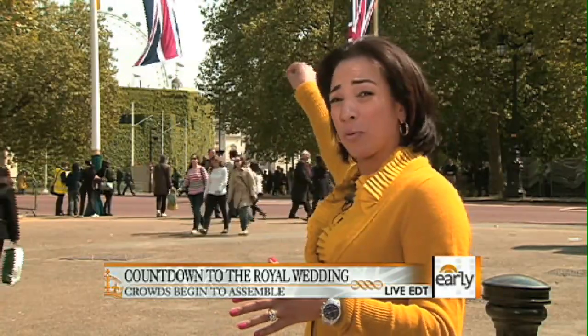Kate Middleton and Prince William will travel along this route not once but twice. First, Prince William as he comes from Clarence House to the Abbey with his best man and brother Prince Harry in tow. And then Catherine Middleton will be escorted by her father on the way to the Abbey. Once the wedding is over, they will travel down the Horse Guards Parade and turn onto the Mall.